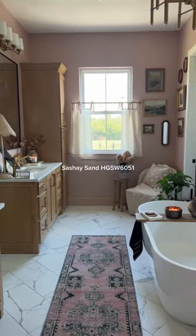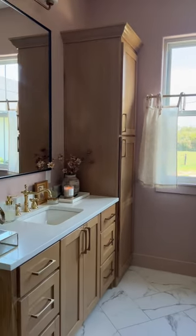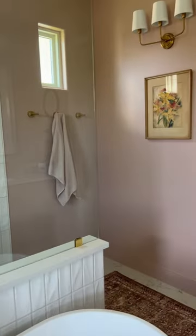This color is Sashay Sand and it is part of their European Countryside Color Collection. You can also order 10 free color chips of this collection if you'd like to see it in your home too.